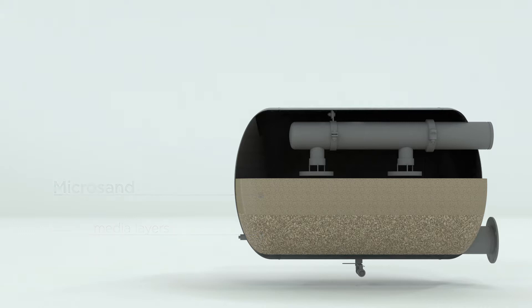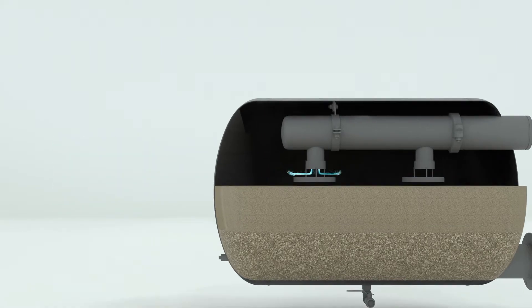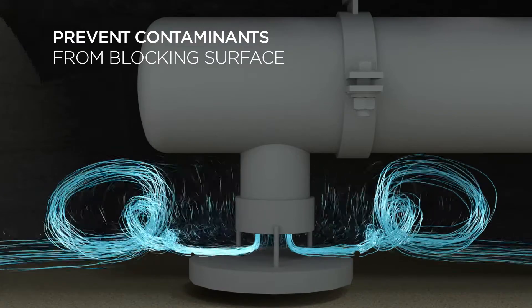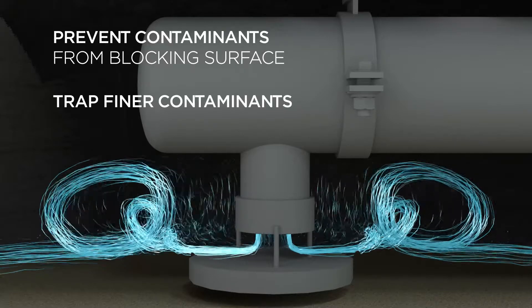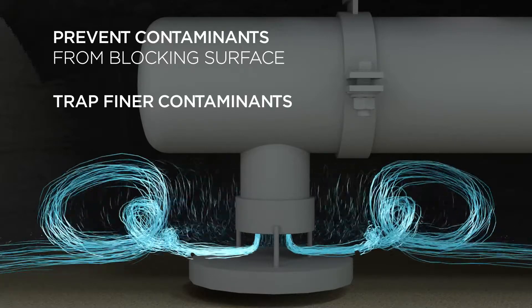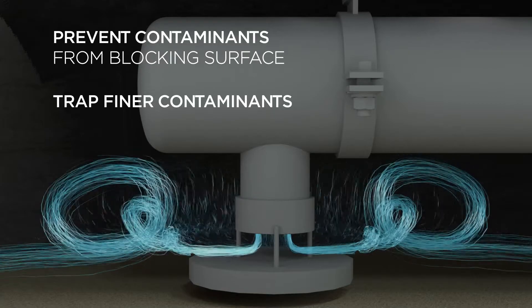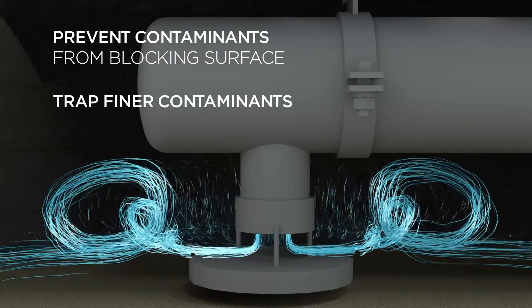Combining VortiSand's MicroSand media with the exclusive VortiJet cross-flow injection technology enables the system to achieve submicron performance at high velocities. Generating a cross-flow hydraulic pattern parallel to the surface of the media, the system continually cleans the bed, preventing rapid surface blinding. This enables high filtration velocities of up to 25 gallons per minute per square foot — something unattainable with traditional multimedia filter technologies.